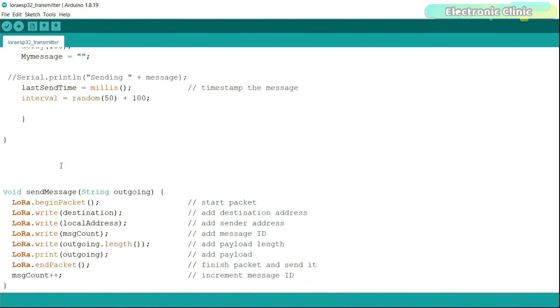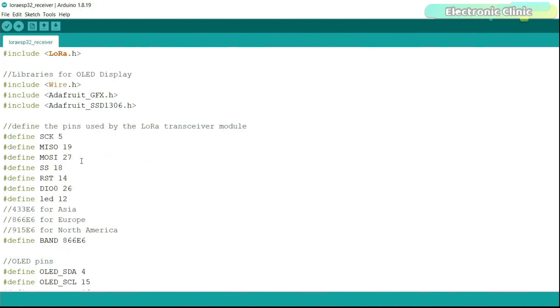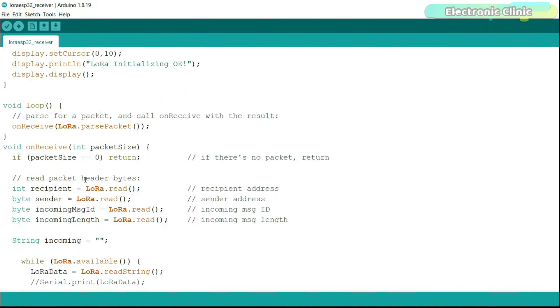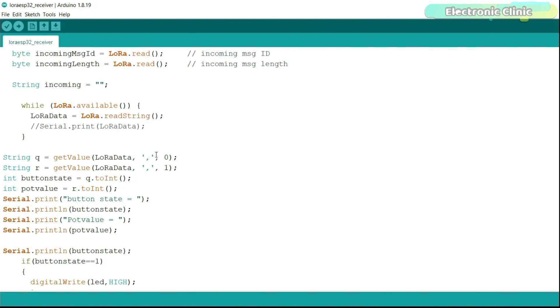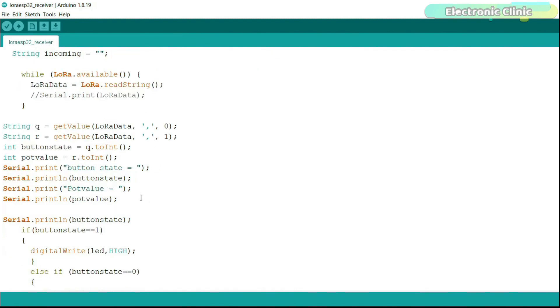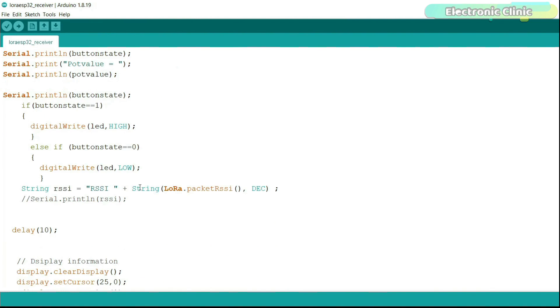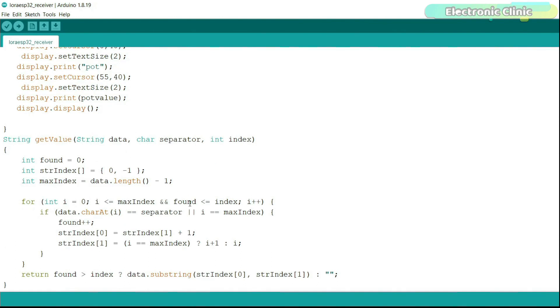Now let's look at the receiver side programming. It uses the same libraries and pins, but this time the local address is 0xFF and the destination address is 0xBB. In the loop function, we first read the incoming message and then split it using a user-defined function called 'getValue', using a comma as the delimiter. The button state and potentiometer values are stored in separate variables — the button state controls an LED, and both values are printed on the OLED display. I have been using this getValue function in all my LoRa based projects.